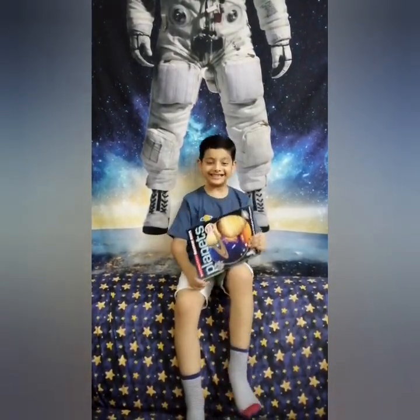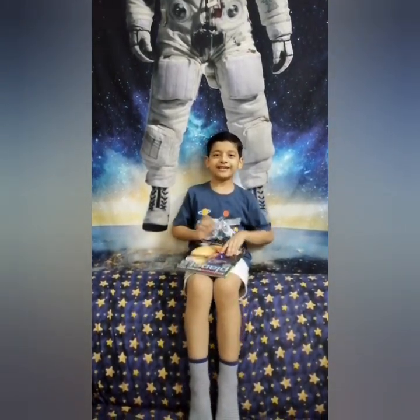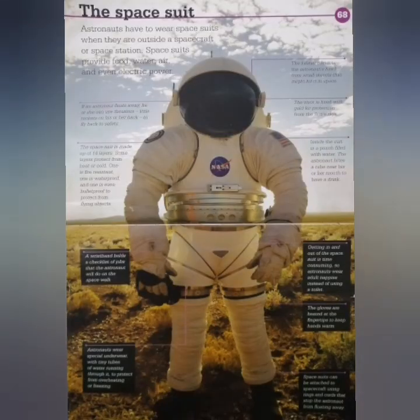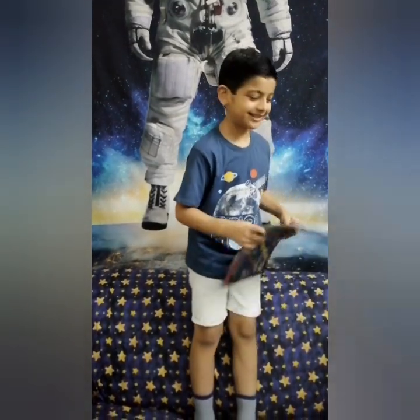Oh, I didn't see you there! I'm just searching for... da da da da da, drummer please! The space tube! Yeah, this is actually my laptop I'm holding. And let's read some facts, guys.